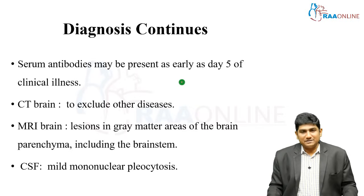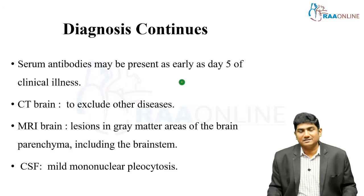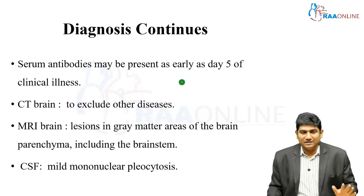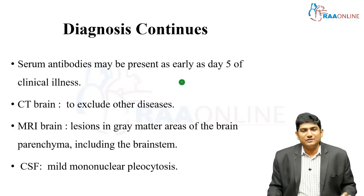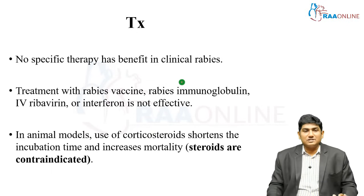Serum antibodies may be present as early as day five of clinical illness. In patients presenting with encephalitis or altered sensorium, CT brain is done mainly to exclude other diagnoses — CT will not show any classical findings of rabies encephalitis. MRI brain also will not show major changes, but if it does, it can show lesions in the gray matter of the brain parenchyma including the brain stem. CSF will show mild mononuclear pleocytosis — always check for rabies if there is a doubt.